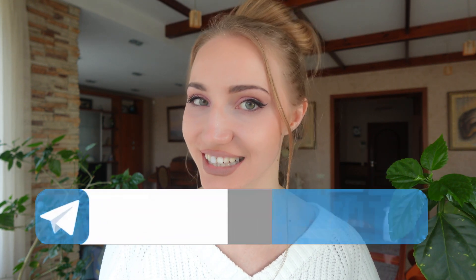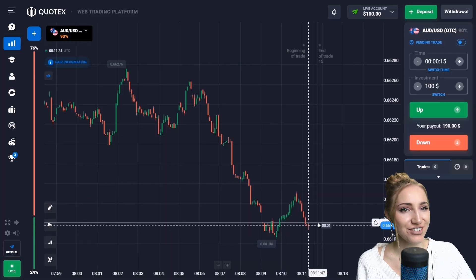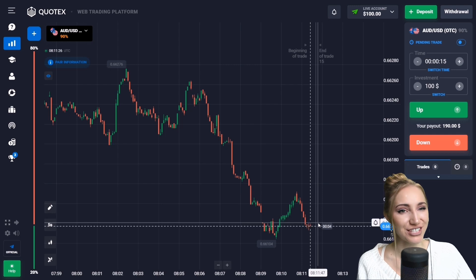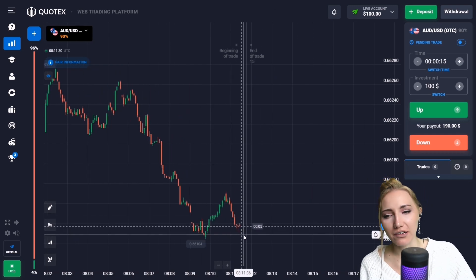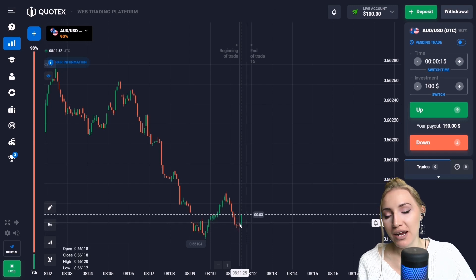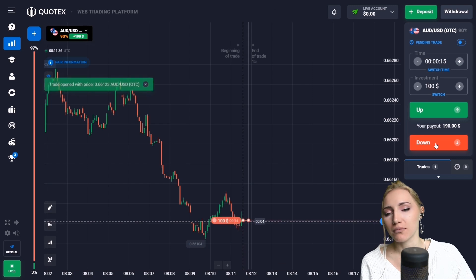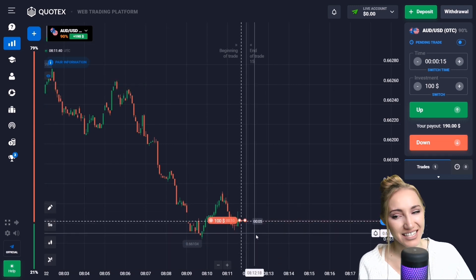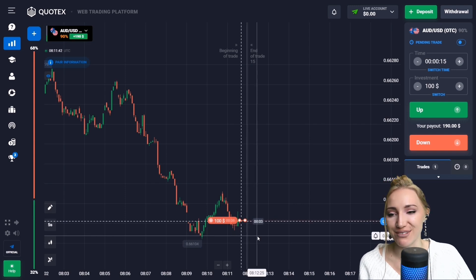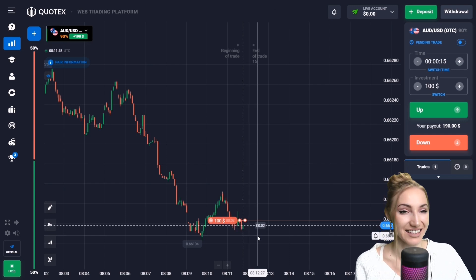Right now we can see the very first entry point and we'll try to make money on it. Here we have the support level, and you can notice that the price has been approaching this level and there was a slight pullback up. So let's open a trade down for 15 seconds — I suppose that very soon the price will move to the support level, because this is very good potential for a decrease.